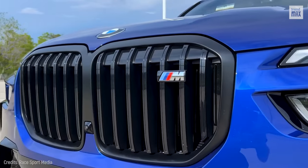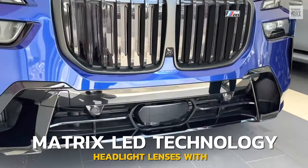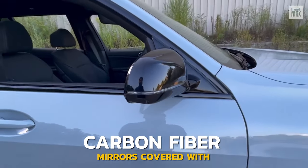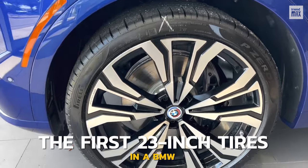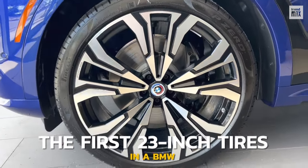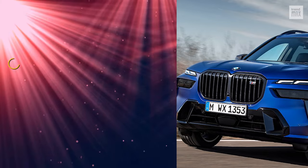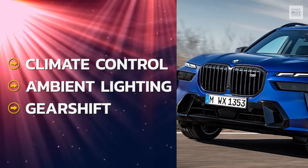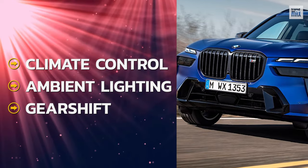On the outside, it has a wide grille backlit by headlight lenses with Matrix LED technology, mirrors covered with carbon fiber, and tires that will go down in history for being the first 23-inch tires in a BMW. Its interior surprises with first-class technology. It has climate control in four areas, more careful ambient lighting, and a small selector that acts as a gear shift.